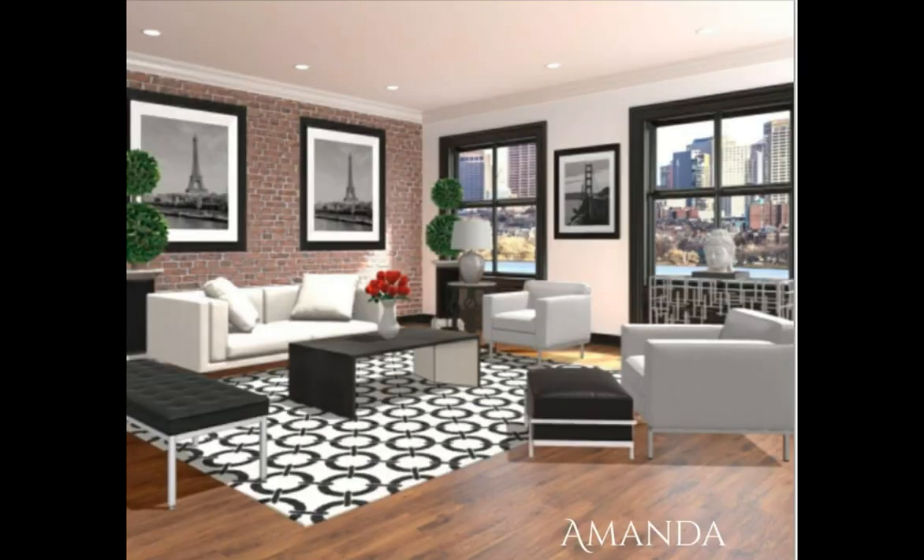Next up is Amanda. Congratulations, girl — I am loving your black and white design. You went with the pop of red in here. This is just absolutely adorable. I made you my thumbnail this evening. Congratulations for both, girl.